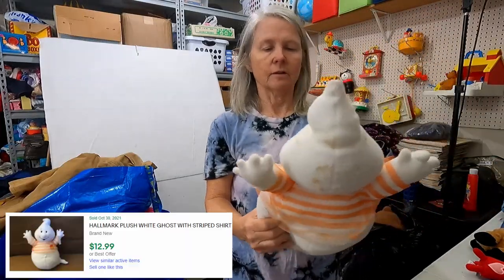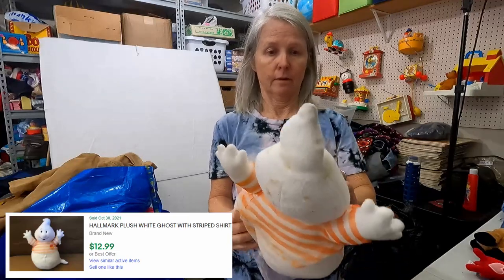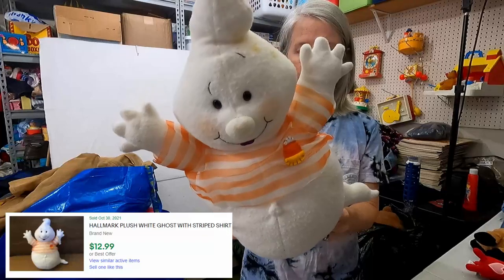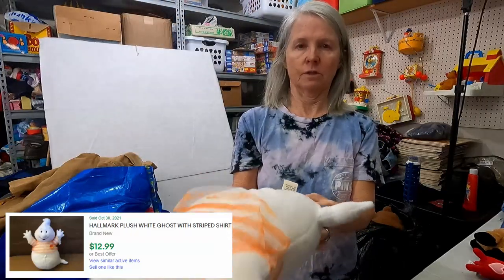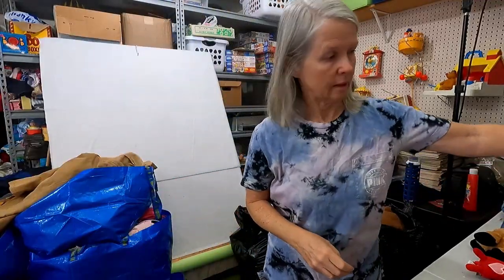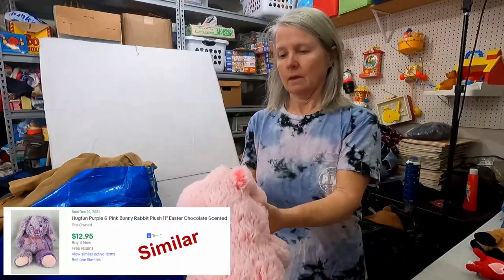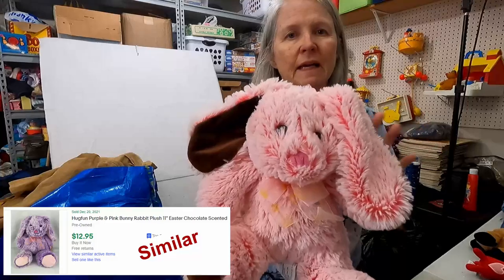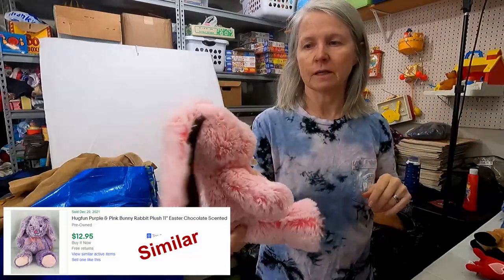A lot of this stuff in here is going to need a bath. These are cute — I had a smaller one like this. This is Hallmark, of course. Very dirty but very cute. Halloween — all things Halloween. This is Hug Fun, another brand I like to pick up, but again probably $10 or so for it.